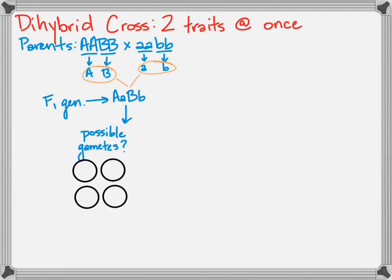With a parent that is uppercase A, lowercase a, uppercase B, lowercase b, what are the four possible gametes? Each gamete gets two letters. Two will get dominant A's, two will get recessive a's; two will get uppercase B's, two will get lowercase b's. So the four possible combinations are: big A big B, big A little b, little a big B, and little a little b — every possible combination of the two alleles.